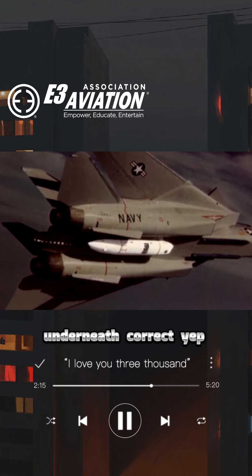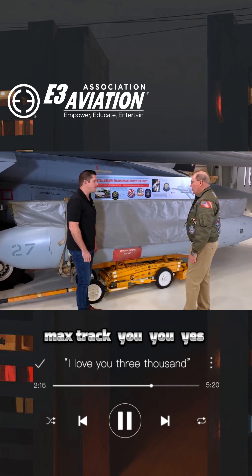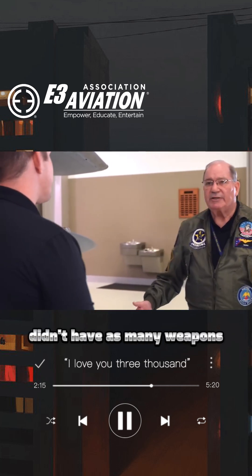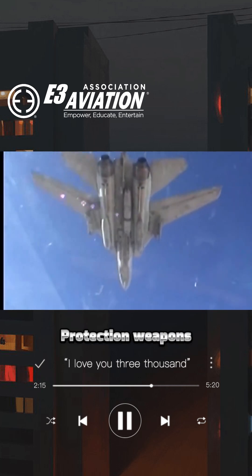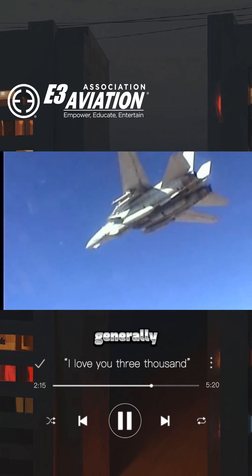So this would get installed between the two engines underneath — correct. How much weight did this take away from your max capability? You would carry less fuel, but you generally didn't have as many weapons on board either.